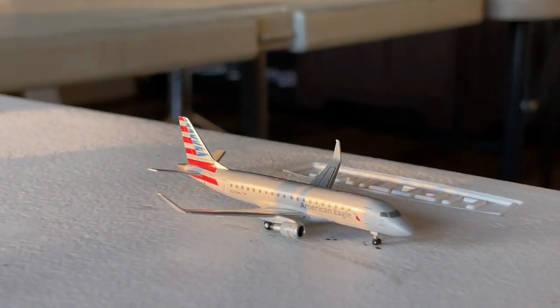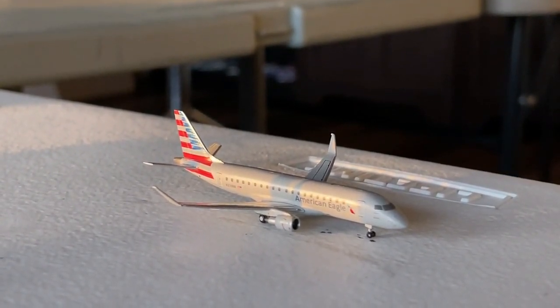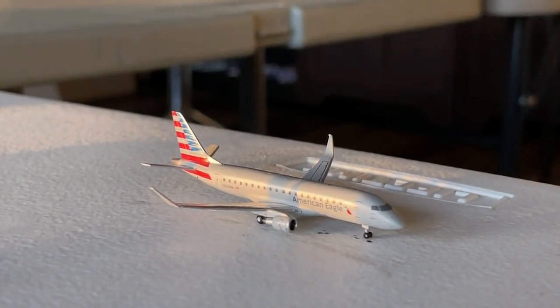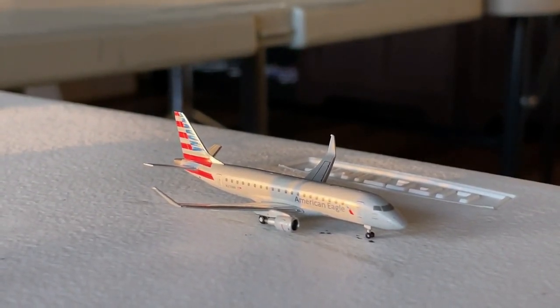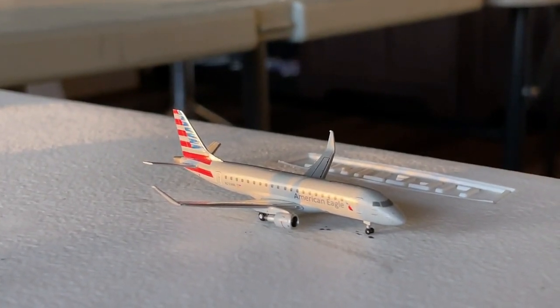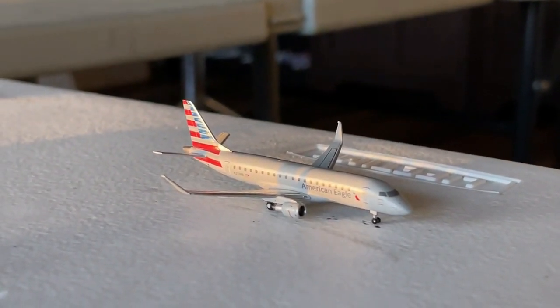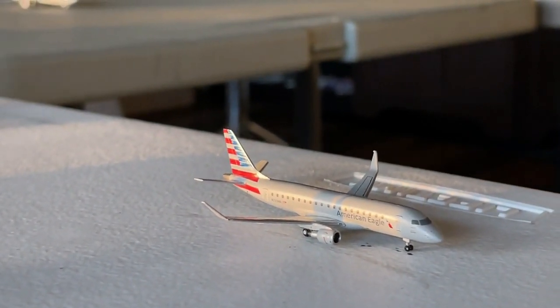Here's the American Eagle Embraer ERJ-175, making a non-stop service over to Springfield, Missouri, having come in from El Paso. Then we have the Piedmont American Airlines ATR-42, currently making a non-stop service in from New Orleans, continuing out to Madison, Wisconsin.